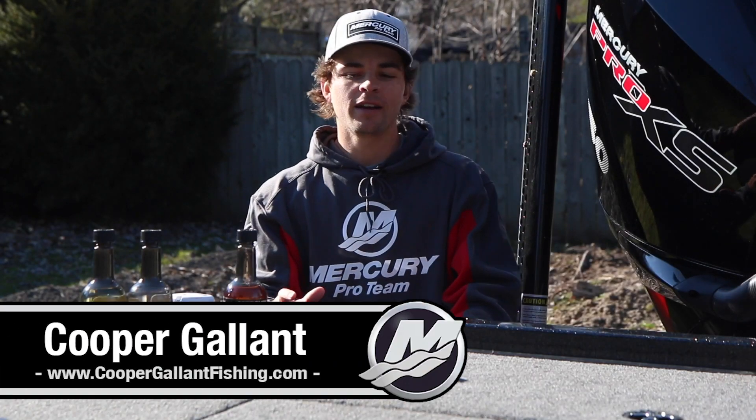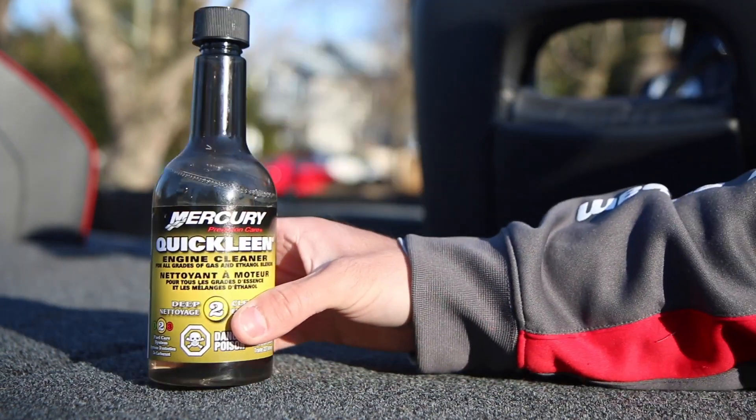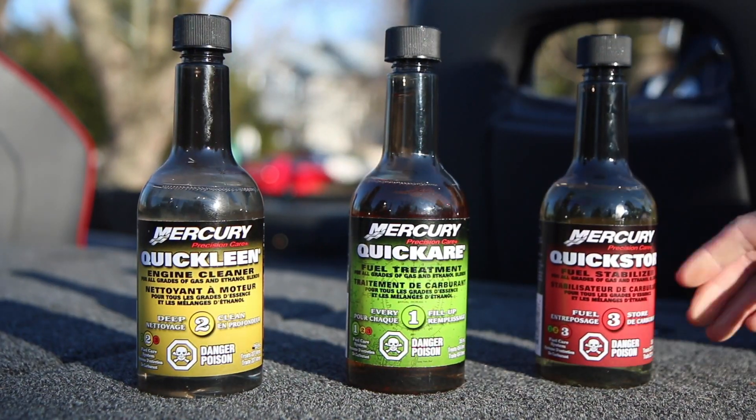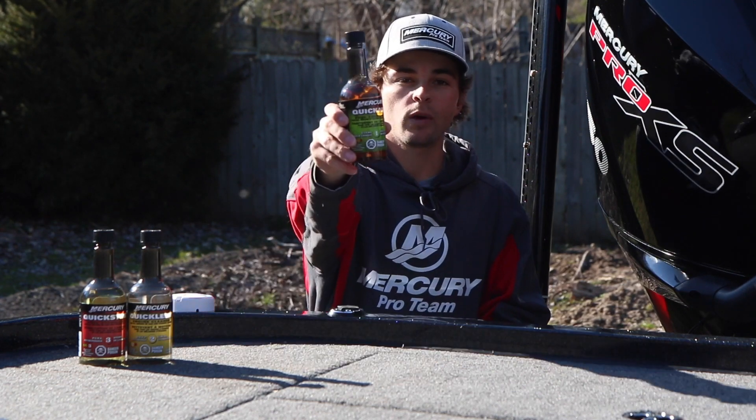What's going on guys, Cooper Glant here, and today I'm going to talk to you guys about the entire lineup of Mercury Fuel System products. Today we're going to go over the first product in the lineup, which is called Quick Care.